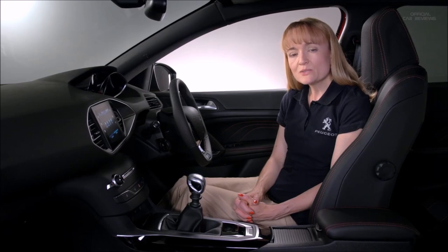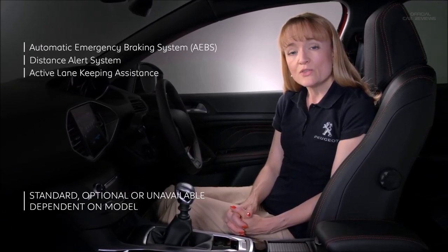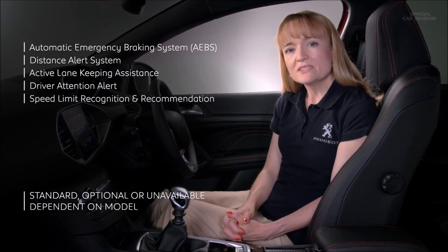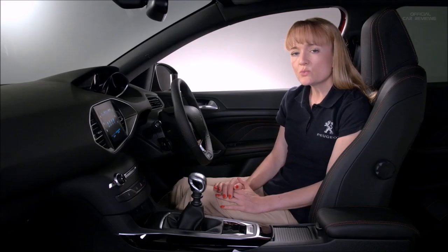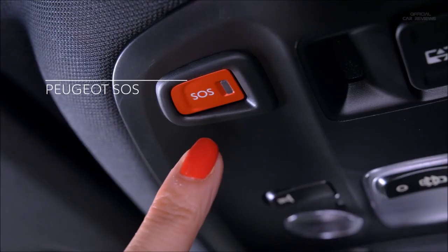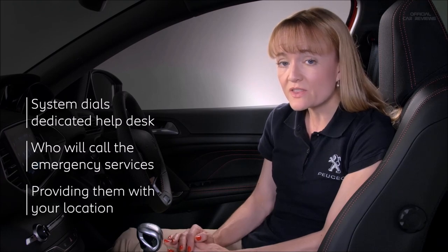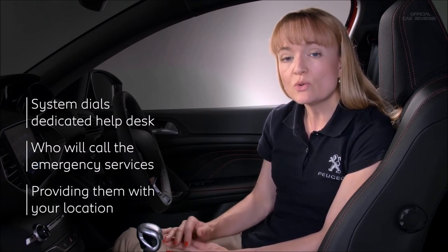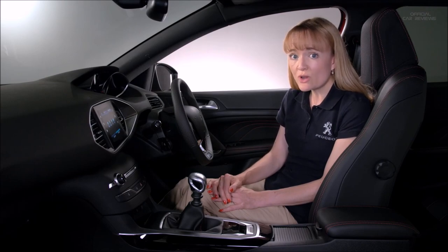The Peugeot 308 is packed with the latest active safety equipment designed to prevent accidents, and it also has passive safety systems that will help in the event of an accident. However safe we make our cars, there is always the possibility that accidents can happen, or that a driver or passenger could be taken ill. If the worst were to happen and you found yourself needing help on your own in the middle of nowhere, Peugeot SOS provides peace of mind. By pushing this button, you will be directed to a dedicated help desk, where you will be put in touch with the emergency services for the country you're in. They will contact people who will find your location and get help to you as quickly as possible. The system also automatically contacts the emergency services if the airbags are activated, ensuring that someone knows you're in trouble even if you can't say.